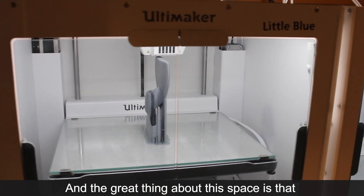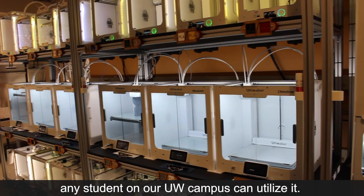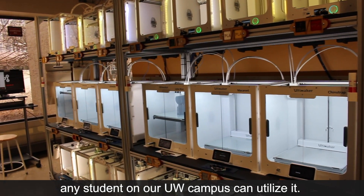We are standing in between a lot of different 3D printers that are printing right now, and the great thing about this space is that any student on our UW campus can utilize it.